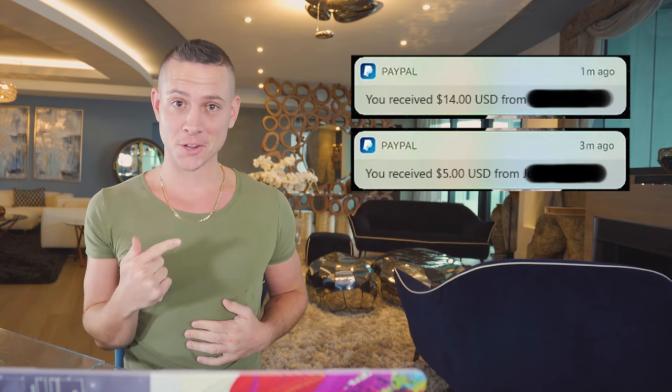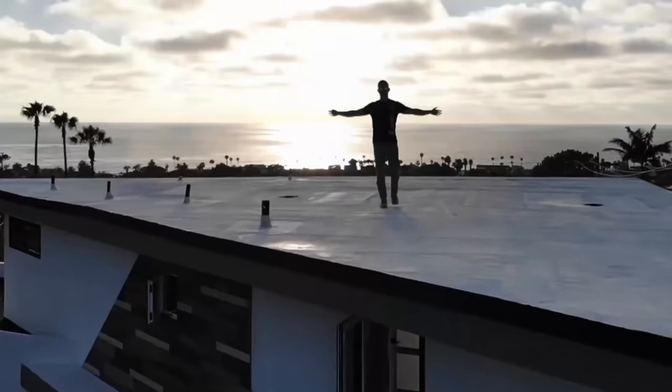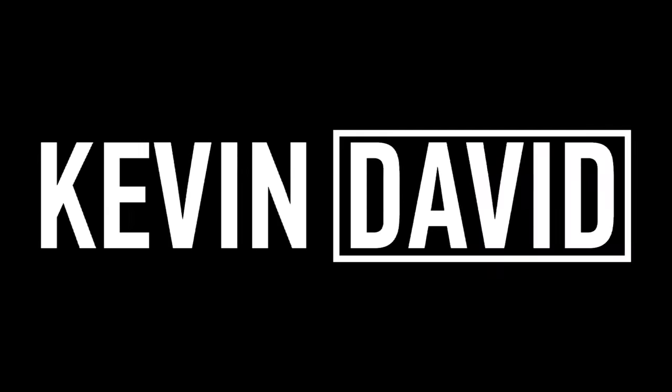A $14 PayPal payment, a $5 PayPal payment, a $25 PayPal payment — and this is not some complicated thing. Literally all you have to do is scroll to a YouTube video.